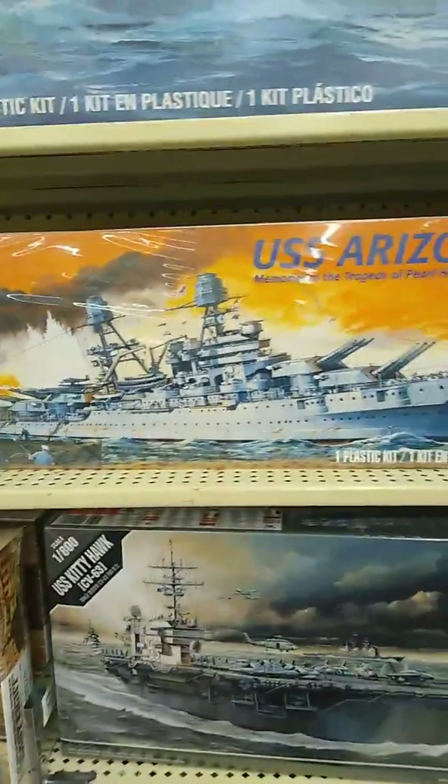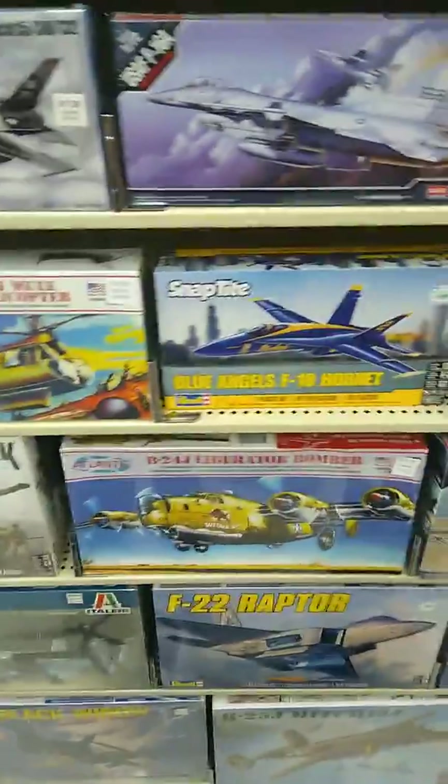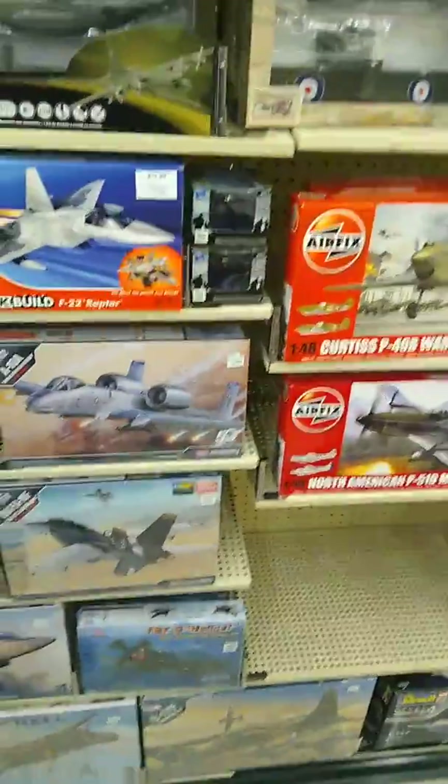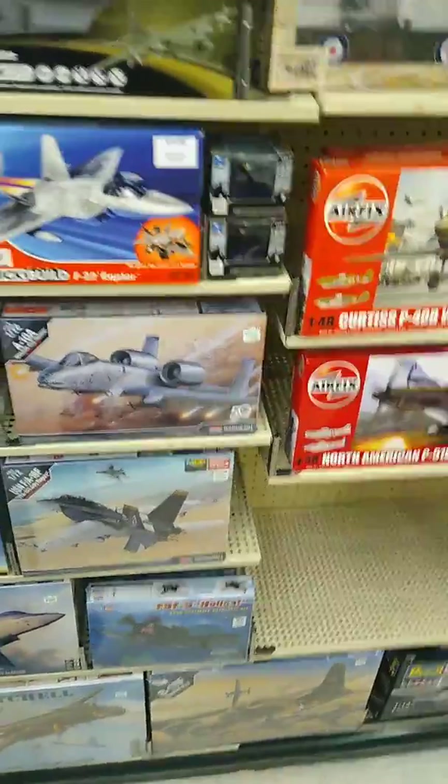There's the USS Kitty Hawk, USS Arizona — the one that crashed and you can rebuild it. Here's the Blue Angels — Blue Angels F-18 Hornet. Quick fact about the Blue Angels: they flew in the Van Halen music video 'Dreams.'